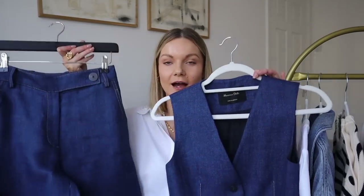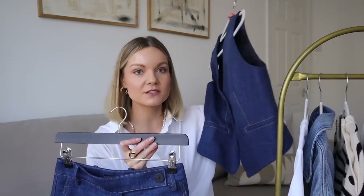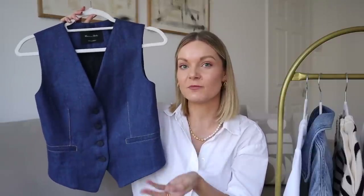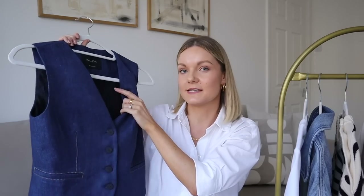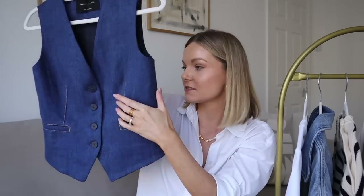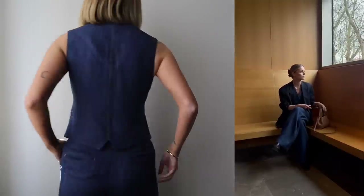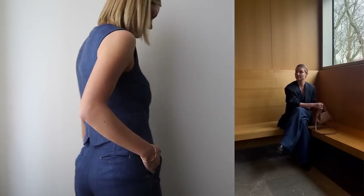The next two pieces are this gorgeous linen co-ord — how stunning is that? I love a waistcoat and I love wide leg trousers. I saw this on Massimo Dutti and thought it was absolutely stunning. I initially thought it was denim but it's actually linen, which is even better for taking you right into summer. The waistcoat is doubled up and fully lined — really beautifully made. We've got contrast stitching on the pockets, the darts at the centre front and down the centre back, so it really does give that denim look. I styled this last week and absolutely loved it — I teamed it with my navy blazer and tan accessories.